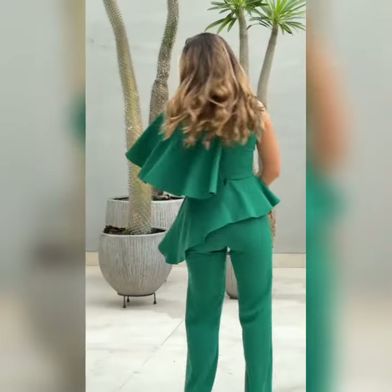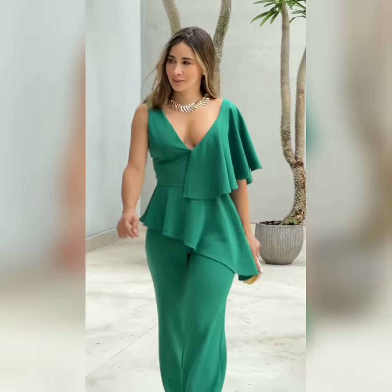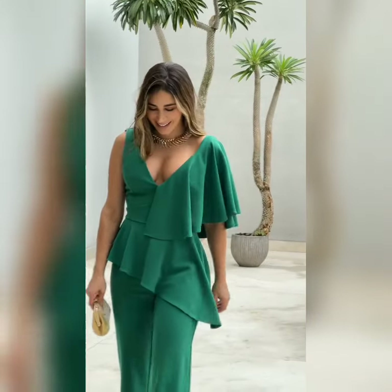Hello everyone, welcome back on our channel. In this video, you will see beautiful casual designs, trendy colors, and tender designs. Beautiful net designs and beautiful sleeve designs.